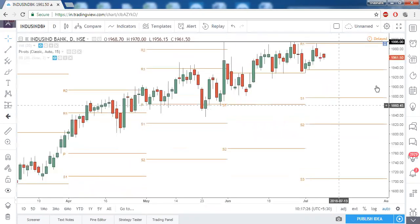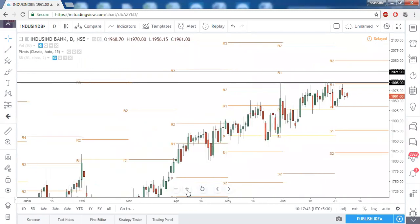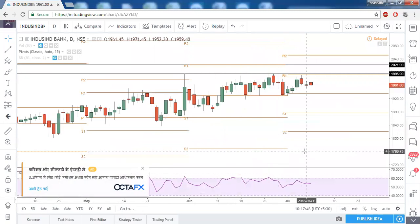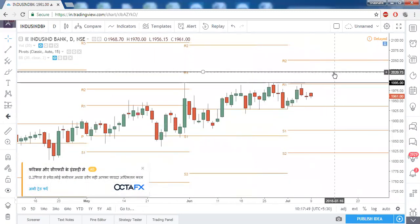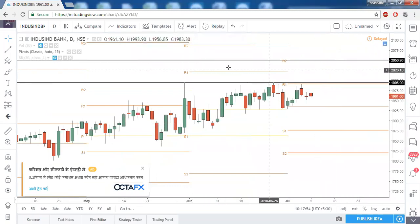IndusInd Bank is trying to approach its breakout level but is facing stiff resistance around here. It is bullish only above 19.95 and the first level of target can be 2022 — which was the prior month's R1. You can also trail it until R2 is met, but wait until 19.95 — the prior swing high — is taken out.